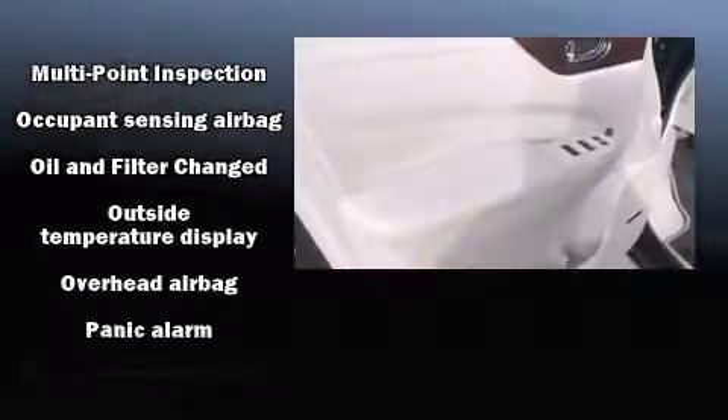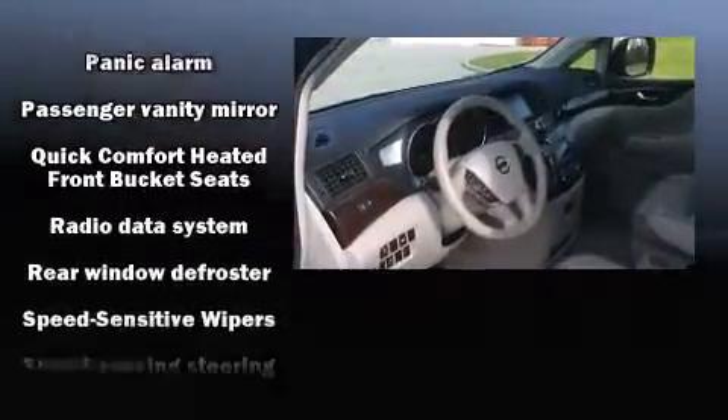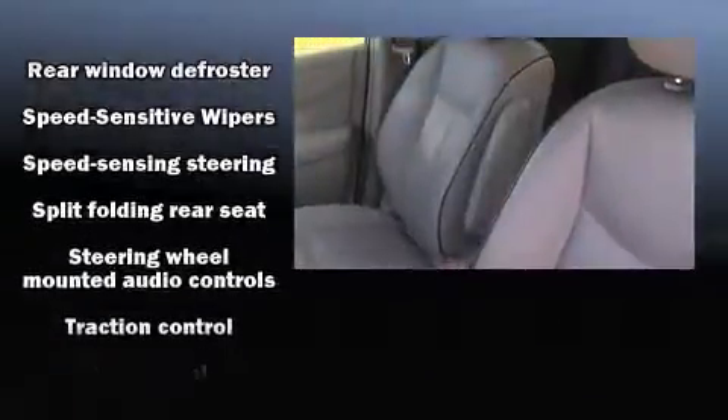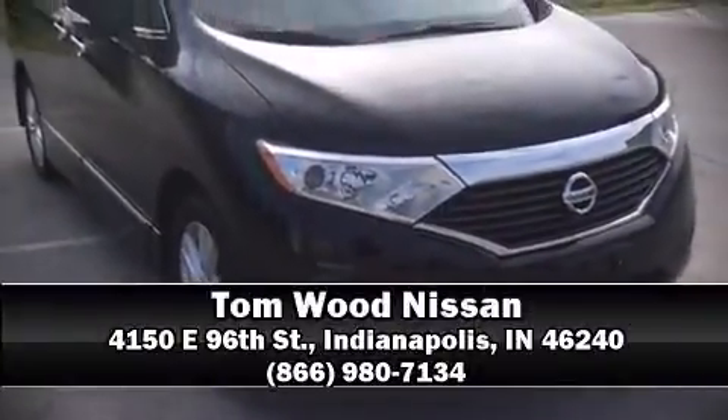This vehicle has achieved certified pre-owned status by passing Nissan's comprehensive certification process. We have a skilled and knowledgeable sales staff with many years of experience satisfying our customers' needs. We are here to help you.